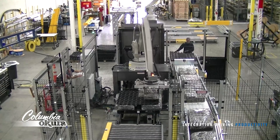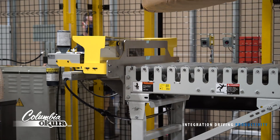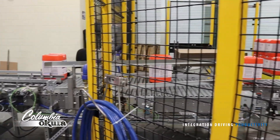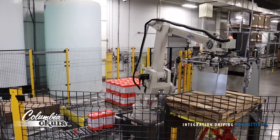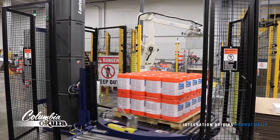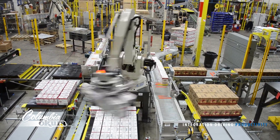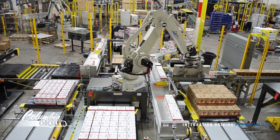A robotic work cell is the complete set of equipment that has been integrated for a specific task, such as palletizing. The flexibility of a robotic palletizing system allows for endless layout possibilities and can include many pieces of peripheral equipment such as conveyors, pallet and sheet dispensers, reject stations, labelers, check weighers, stretch wrappers, and a variety of other application-specific equipment. It is important to consider the configuration of all of these items and how each individual piece may affect the overall cycle time when developing a robotic palletizing system.